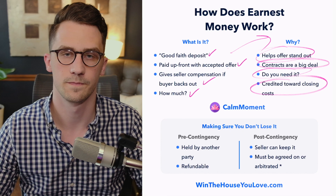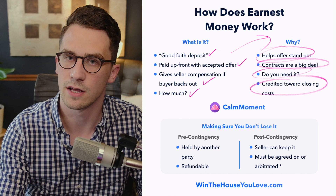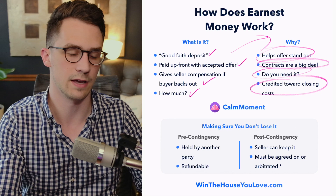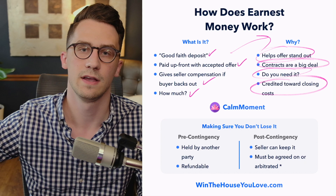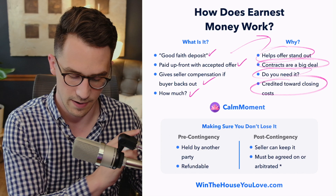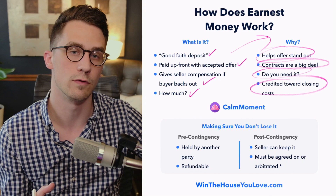At closing, your earnest money is credited towards your closing costs — so it's not an extra fee. Think of it almost like a pre-down payment. Let's say you put $2,000 in earnest money on an offer. Within maybe the first week of being under contract, you'll submit that $2,000 to a third party — maybe the seller's realtor, your buyer's realtor, or a title company. Now let's say 25 to 30 days later your final cash due at closing is $10,000. The $2,000 you already submitted gets deducted from the final amount, so you actually owe $8,000 because you already prepaid the $2,000. That amount is held in a contingency fund in the event there has to be a dispute over who gets the earnest money.